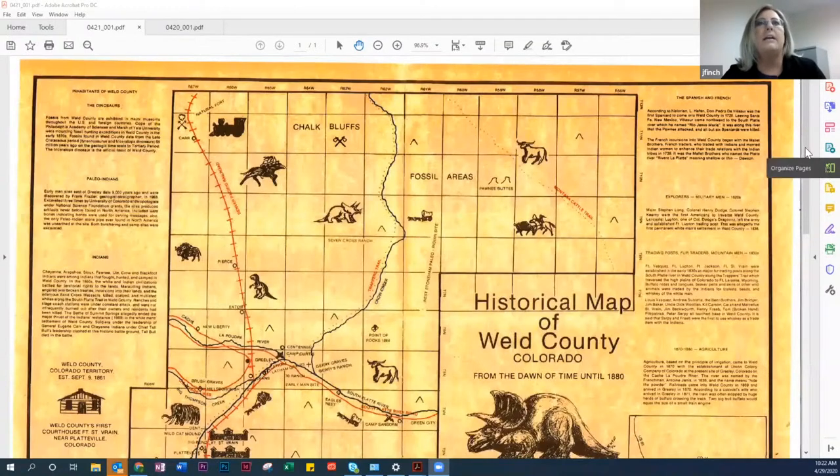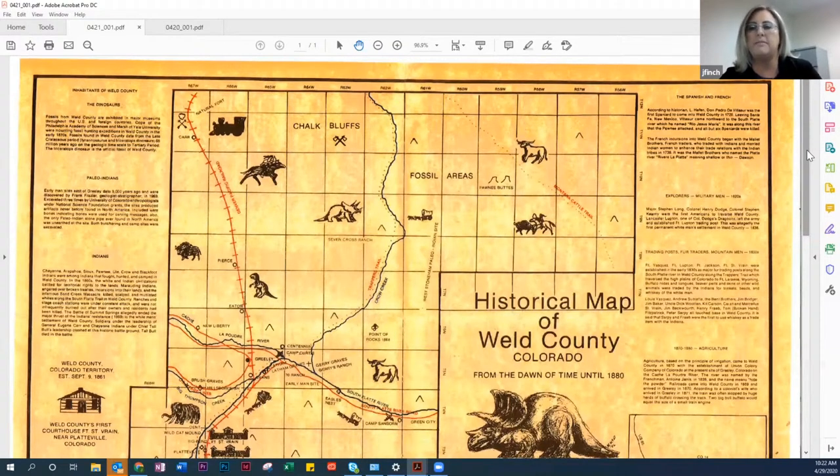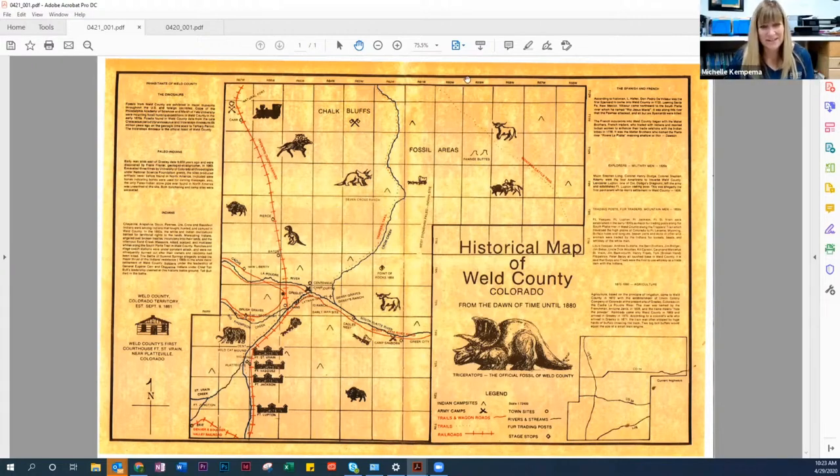There's also a fun historical map. While working on this project and speaking with Ray Schiller from the Poudre Learning Center about future programs involving Pops the Triceratops, he pulled out a fabulous brochure from the Weld County Historical Society — probably from around 1985 when the Triceratops was named the official fossil of Weld County. It's a map of Weld County with a little Triceratops icon showing approximately where he was found in the Briggsdale area. What a neat piece of our history.